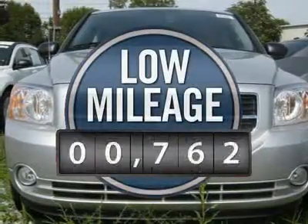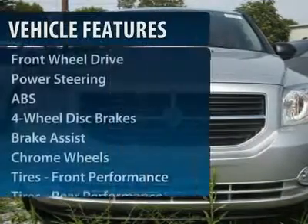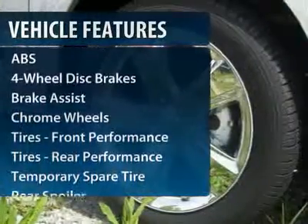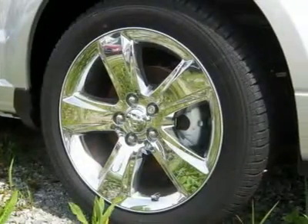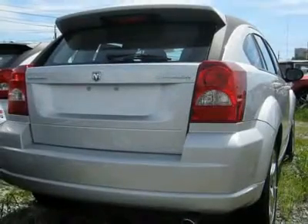This vehicle has less than 800 miles. Here are some of this vehicle's great options: anti-lock braking system, steering wheel audio controls, traction control, stability control, air conditioning, adjustable steering wheel, power steering, keyless entry, four-wheel disc brakes, and floor mats.